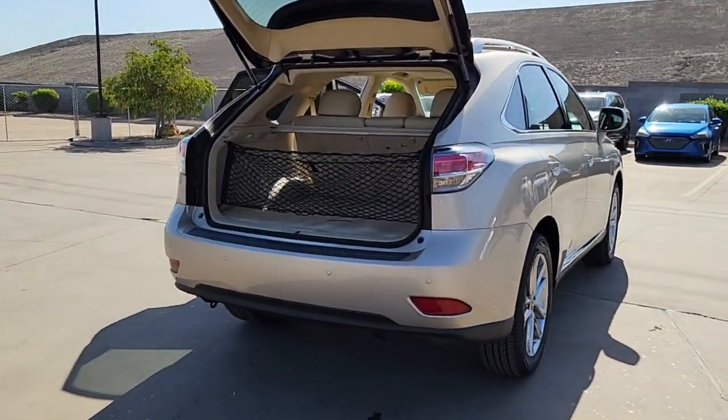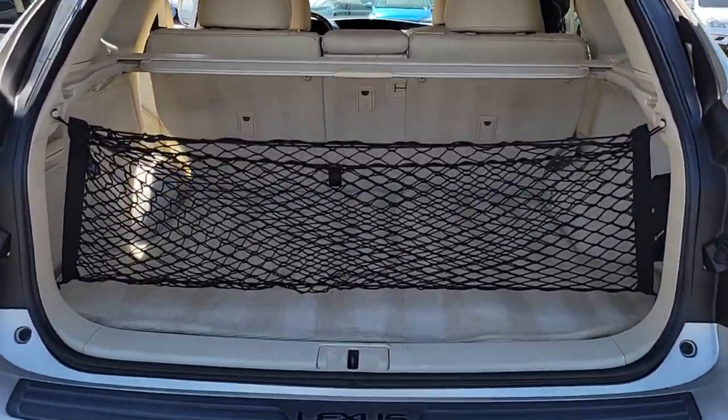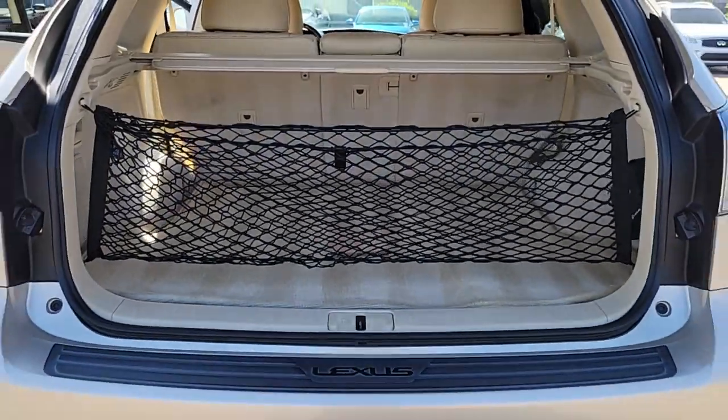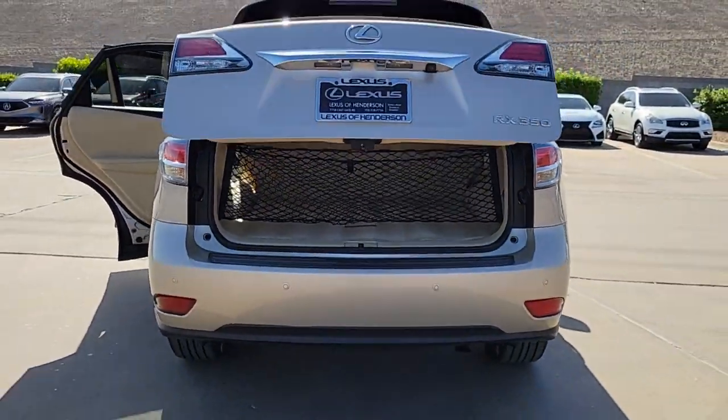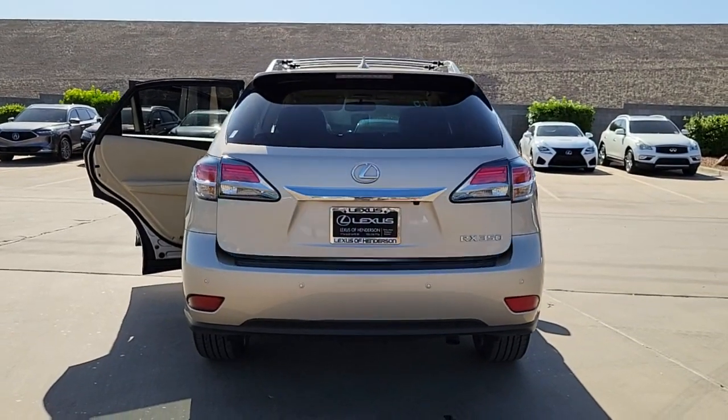Woodgrain interior trim, dual zone AC, alarm, Bluetooth connection, vehicle anti-theft system, auto-dimming rear view mirror, tire pressure monitoring system, universal garage door opener, driver illuminated vanity mirror, engine immobilizer.